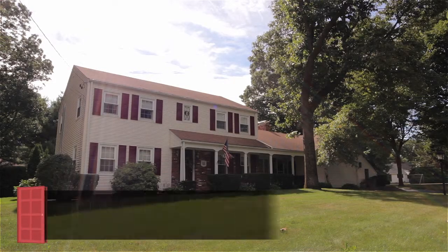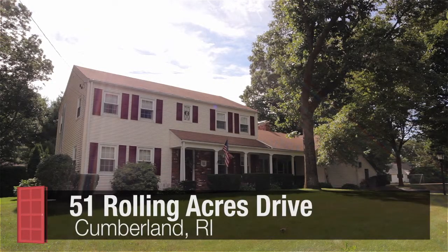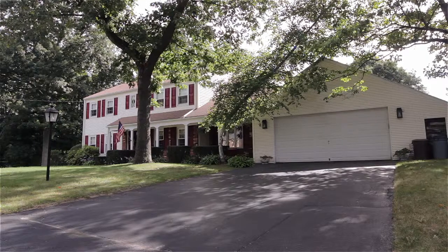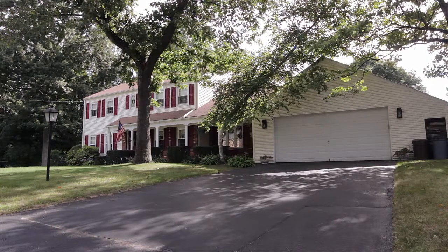Set along a quiet road in desirable Rolling Acres, this traditional three-bedroom colonial offers classic New England charm and rests on over an acre of meticulously landscaped grounds.